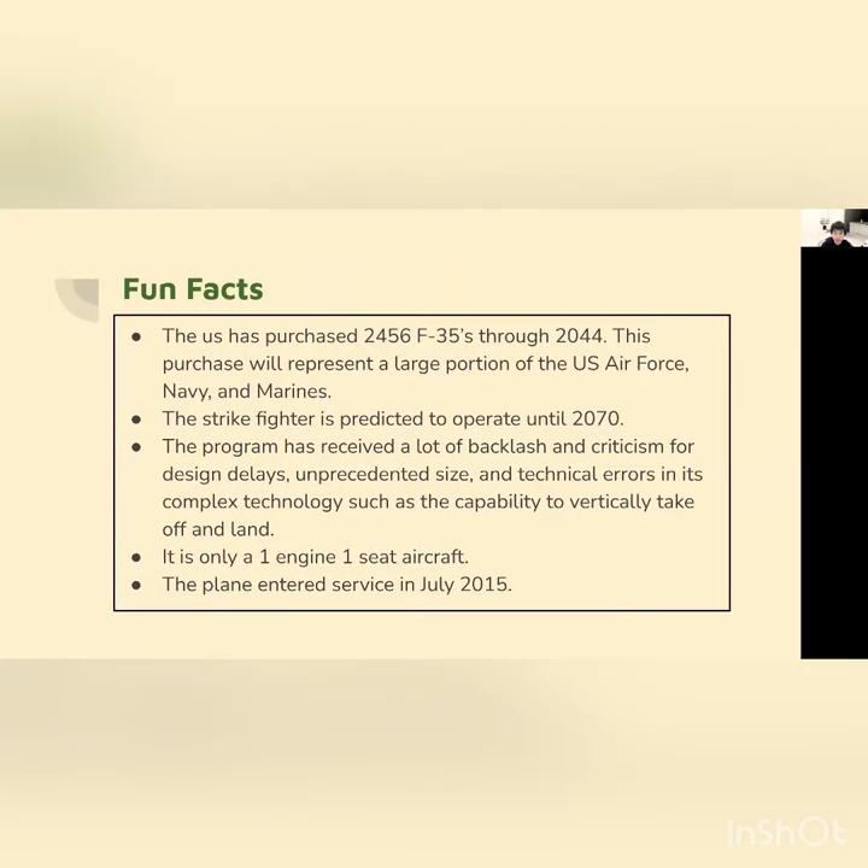Some fun facts: the U.S. has ordered over 2,000 F-35s through 2044, and this will represent and replace a large portion of the United States Air Force, Navy, and Marine. The technology and generation technology in this aircraft is predicted to be capable until 2070.